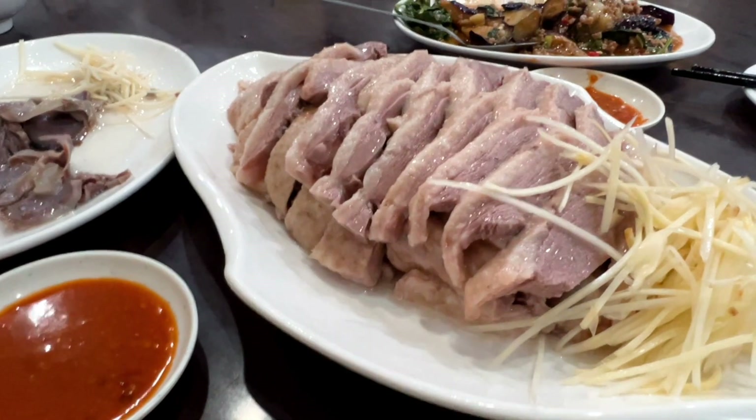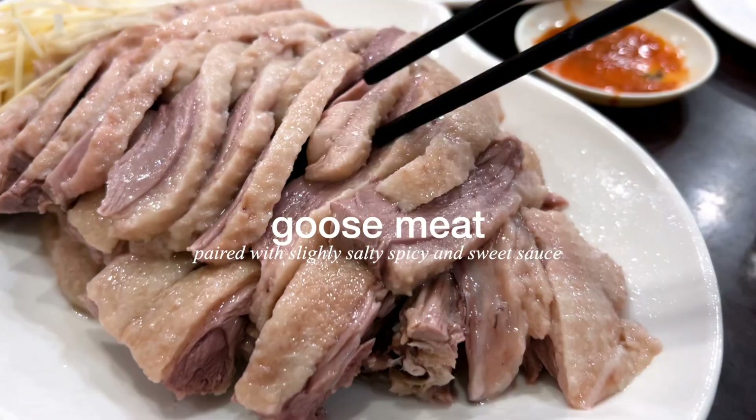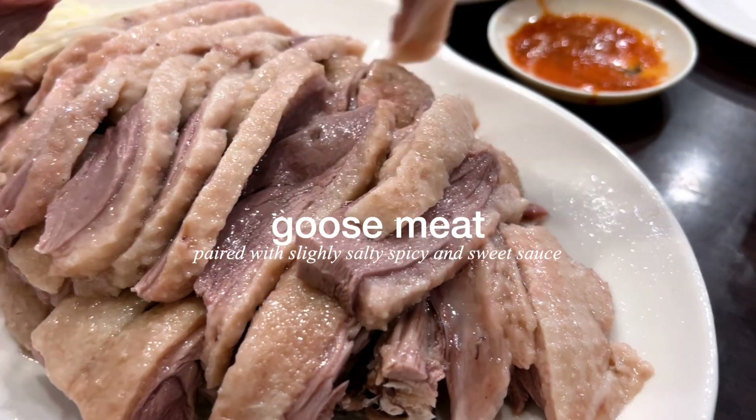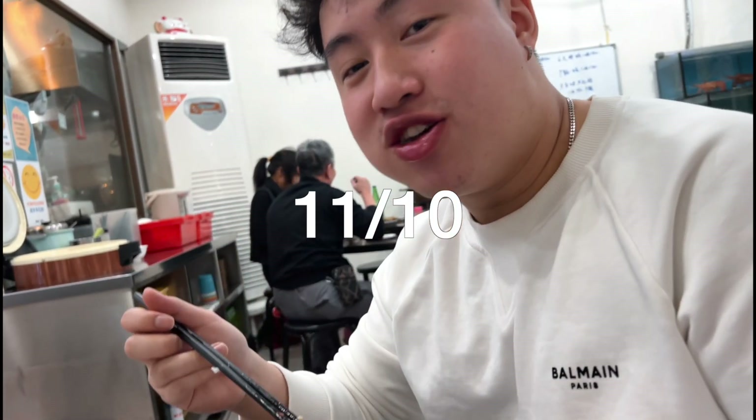Goose meat is actually a really popular dish in Taiwan. It has quite a smoky flavor to it and you would usually pair it with a slightly salty, spicy, and sweet sauce. How would you rate it? 11 out of 10.